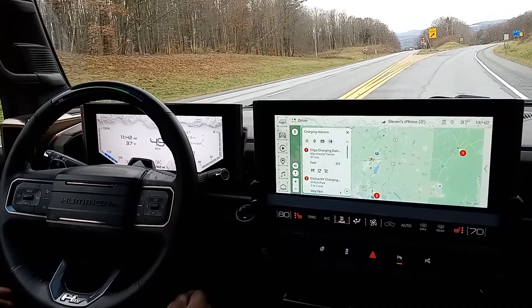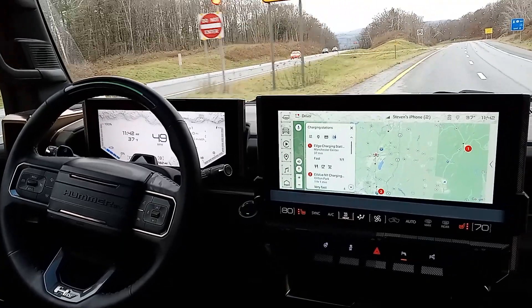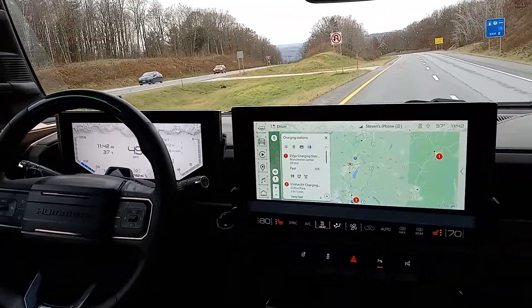Let's see if Super Cruise can figure out the road splits in two. Yes, it does. It's smoother — it did it so much smoother than the Tesla.